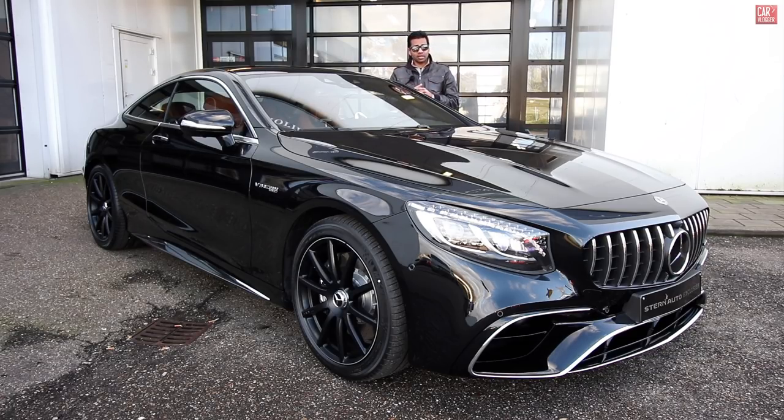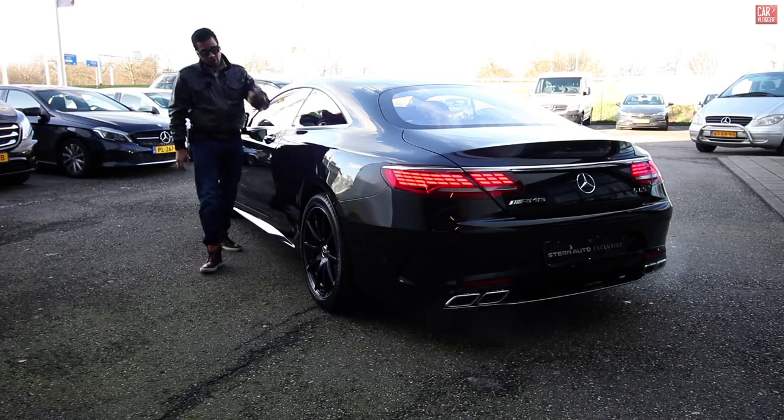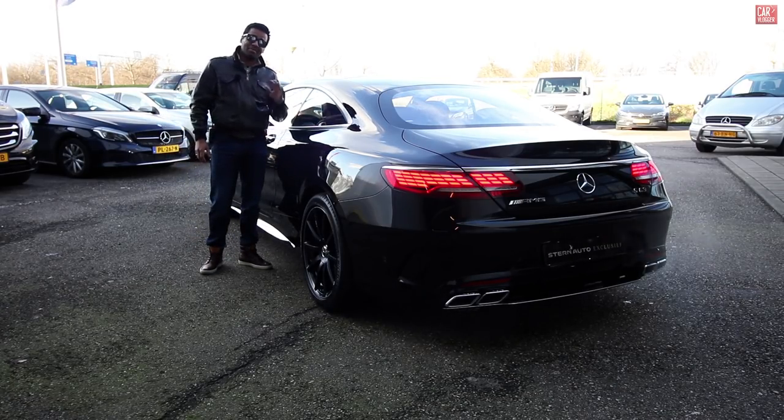Mercedes flagship Gran Turismo Coupe. So what's new on this facelift? We have the new Panamericana grille on the front of the S Coupe. We have a redesigned front bumper design. Mercedes also redesigned the taillights — we have OLED taillights. Yes, they're beautiful.